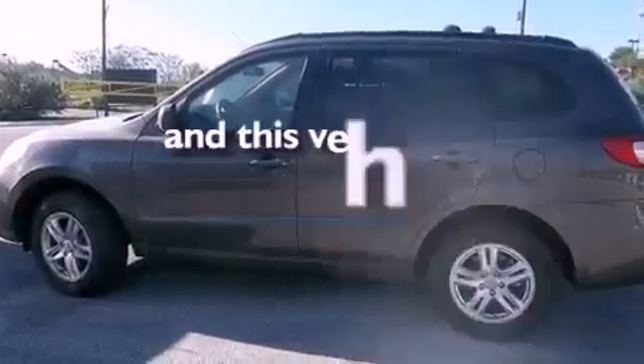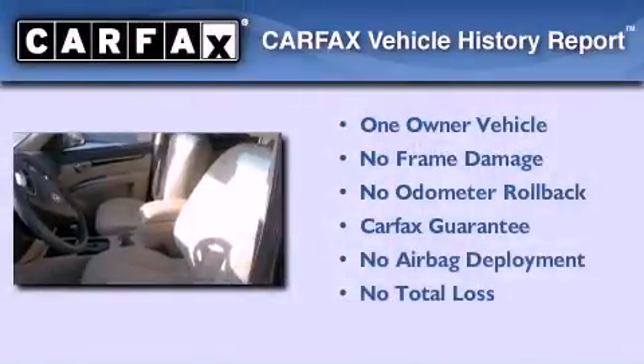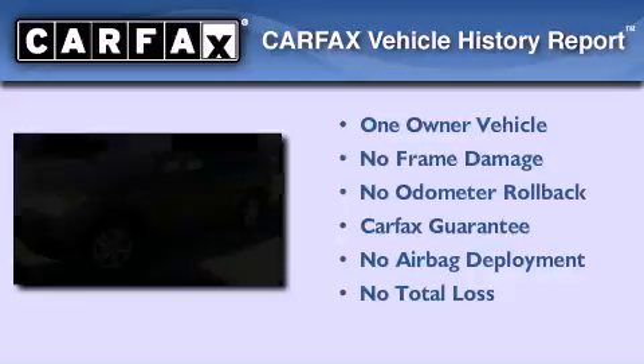This vehicle has less than 34,000 miles. This Hyundai has had only one owner and it qualifies for the Carfax buyback guarantee.